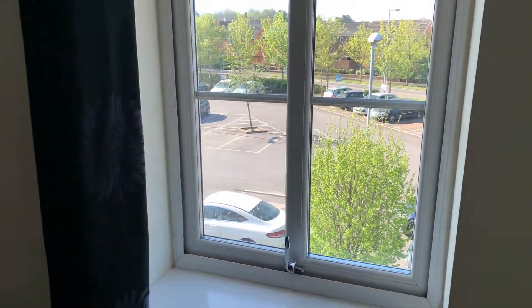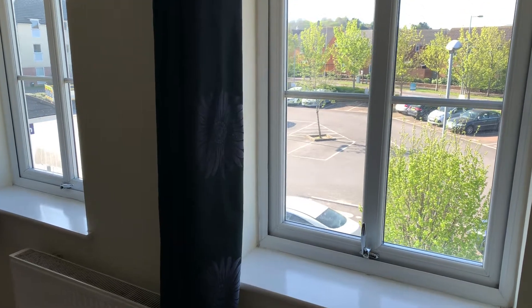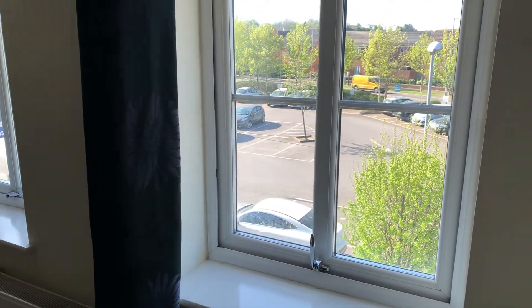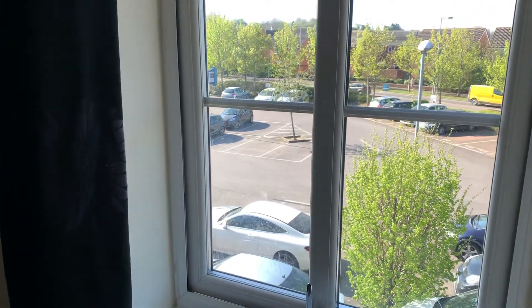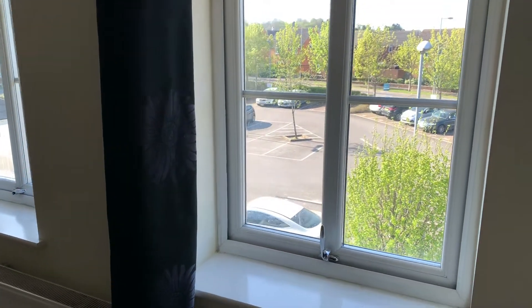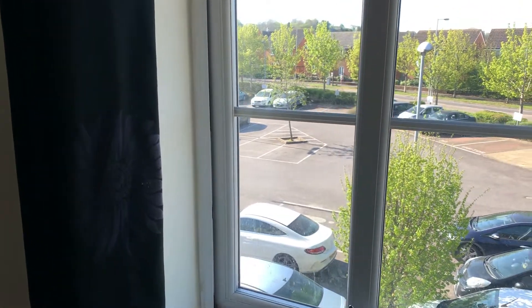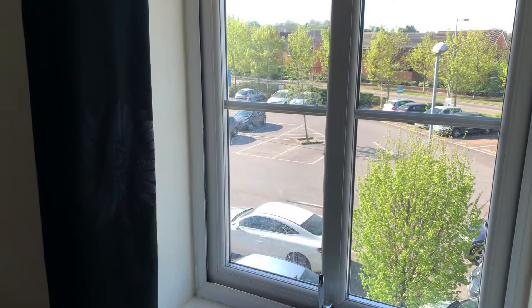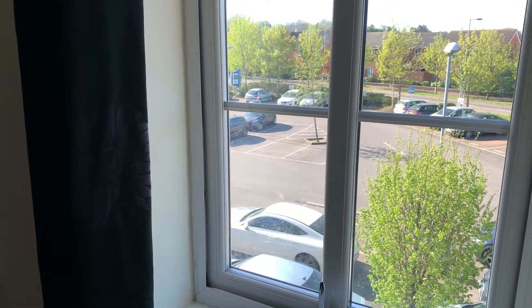This property is available for immediate rental. If you'd like to view or secure this property today, do give us a call on 01373 eight triple six eight six, option three, or email westbury@martinandco.com and we can get things underway for you. Thank you very much.